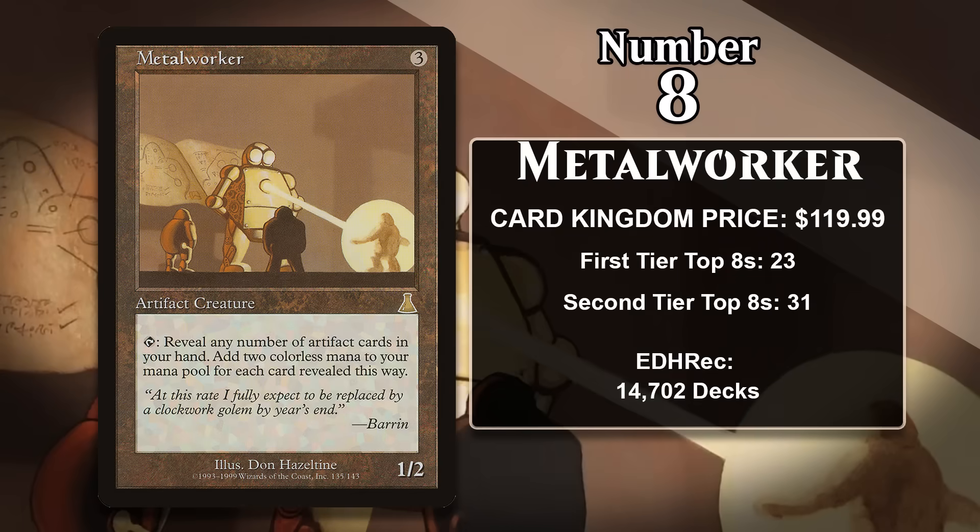At number eight, it's Metalworker, which costs about $120. For 3 generic mana, Metalworker is a 1/2 artifact creature, and you can tap it and reveal any number of artifact cards in your hand — when you do, you add two colorless for each card you reveal that way. In other words, if your deck is jam-packed with artifacts, Metalworker produces obscene amounts of mana, and because you have a bunch of artifacts in your hand, you're also going to have things to spend that mana on.